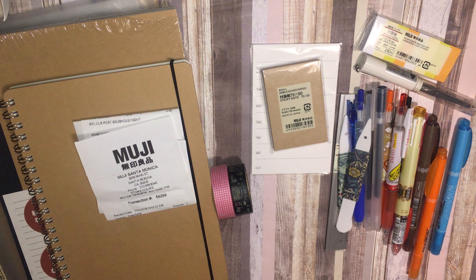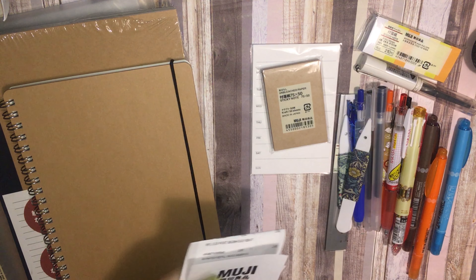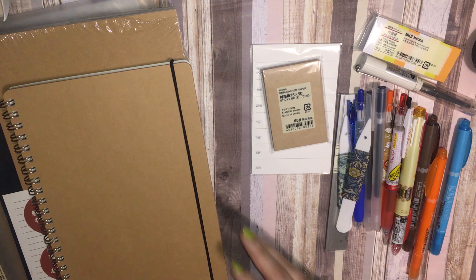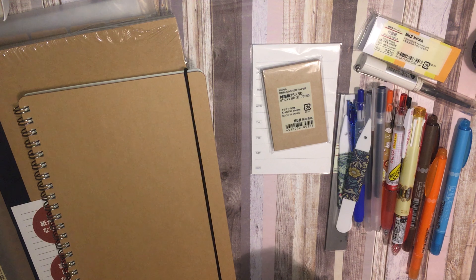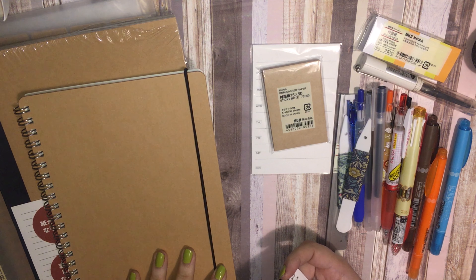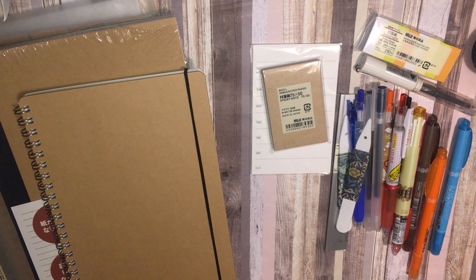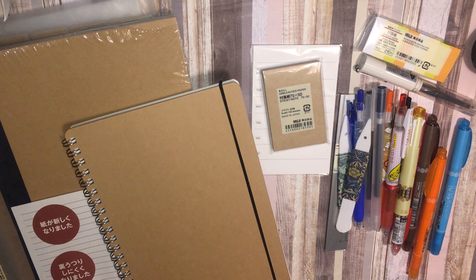For my birthday, my brother took me as an early birthday present to wherever I wanted to go, and I told him I wanted to go to Muji. We went last week before my birthday since he'll be out of town for my actual birthday. I got to pick out a bunch of stuff. I went in with a plan and a list. The Muji we found was the Santa Monica location, which is actually a little bit smaller than regular locations. The prices were a little shocking for some things like organization items — much higher than I expected.